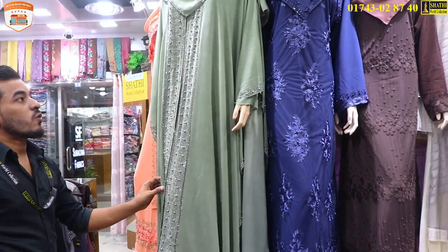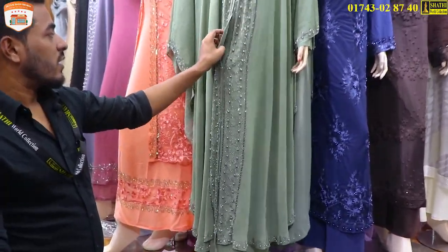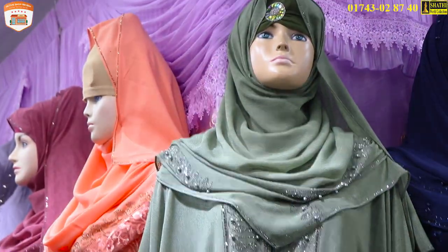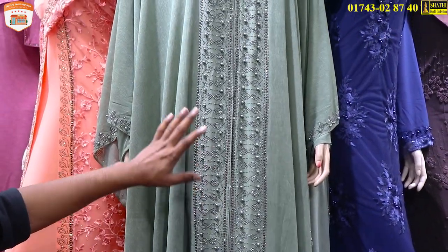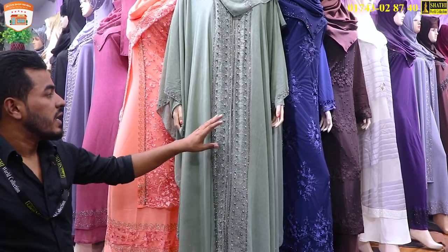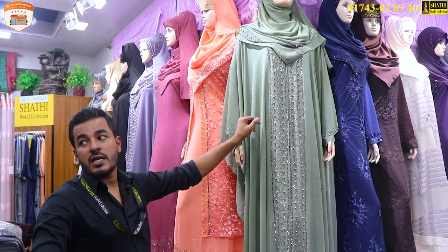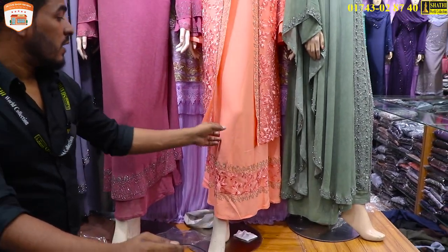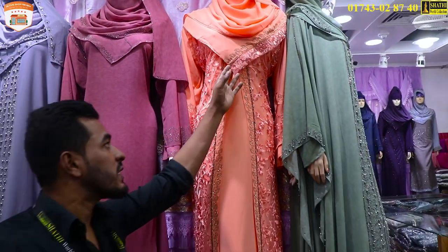We have a beautiful and exclusive one. Double-putter — it's a very nice inner system. It won't use a button system. It's a very nice color and a good fabric. The price is 4,500.